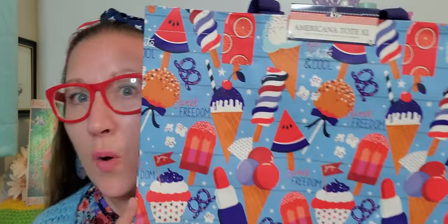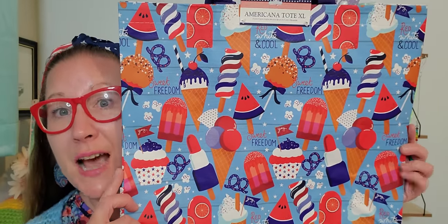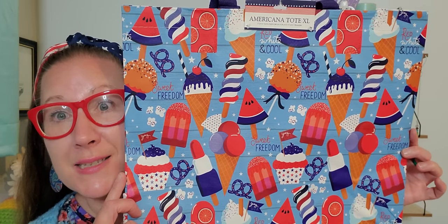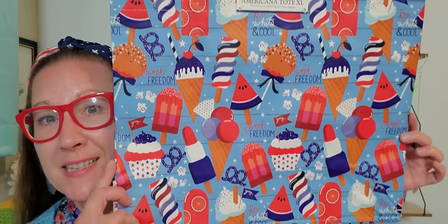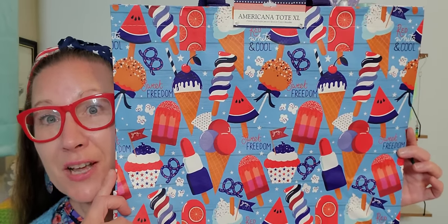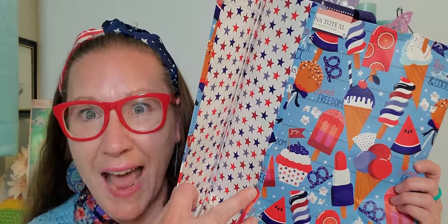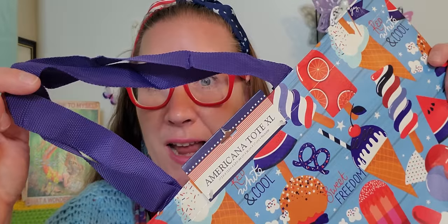Then I found this beautiful, wonderful, fantastic, gorgeous American tote bag — a nice big size and I love the design all over it. I'm going to use this to bring a blanket to go see the fireworks, some sparklers, glow sticks, drinks, and whatever else we need — it's all going to fit right in here. It's a nice size. Look at the lining — absolutely beautiful.